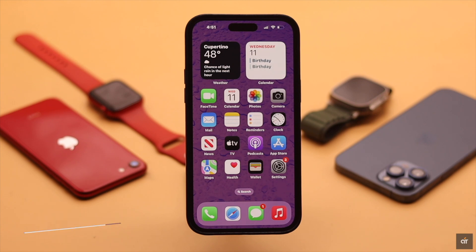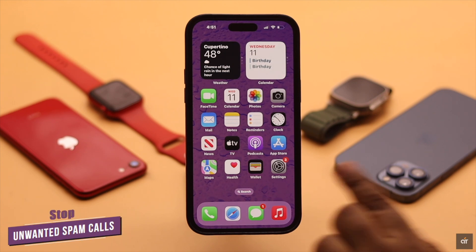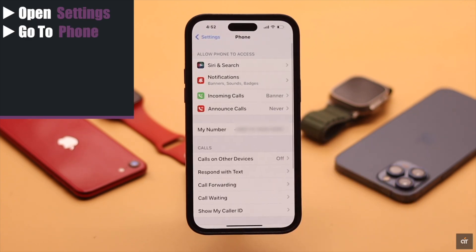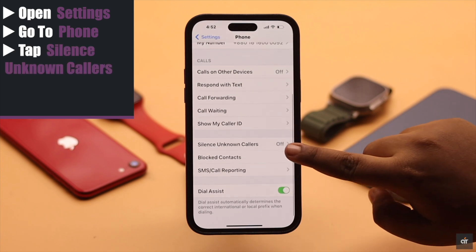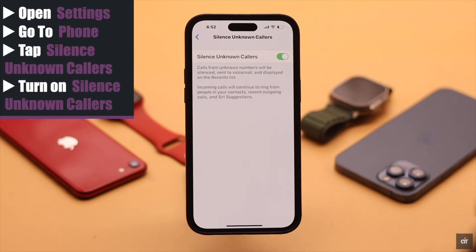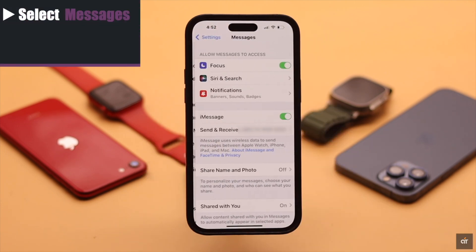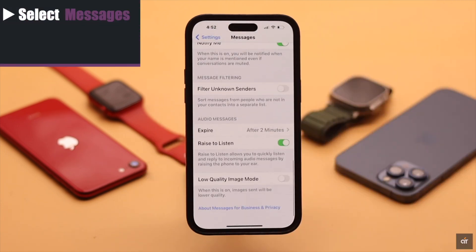To stop unwanted spam calls, open Settings, scroll down to Phone, then scroll down and tap 'Silence Unknown Callers' and turn it on. Now to filter spam messages, go back, select Messages, scroll down, and turn on 'Filter Unknown Senders'.